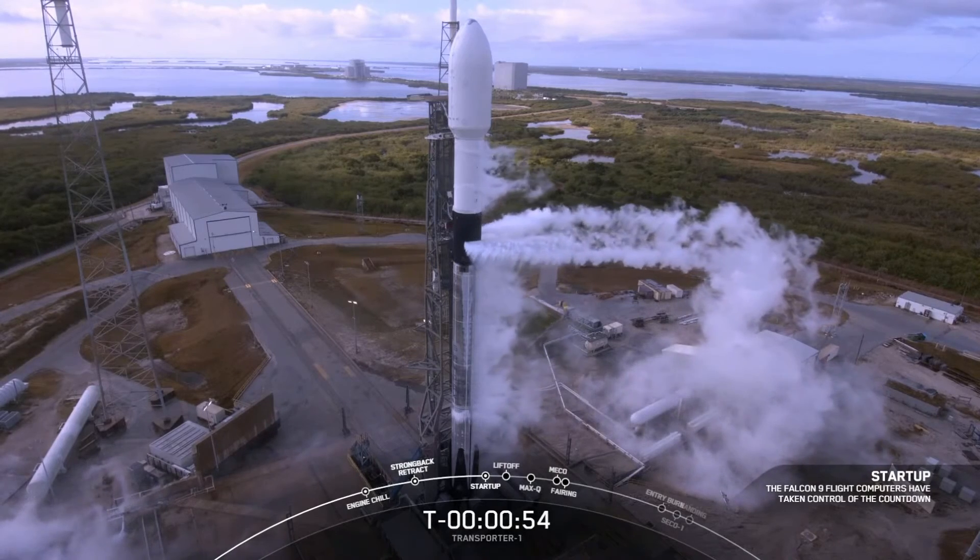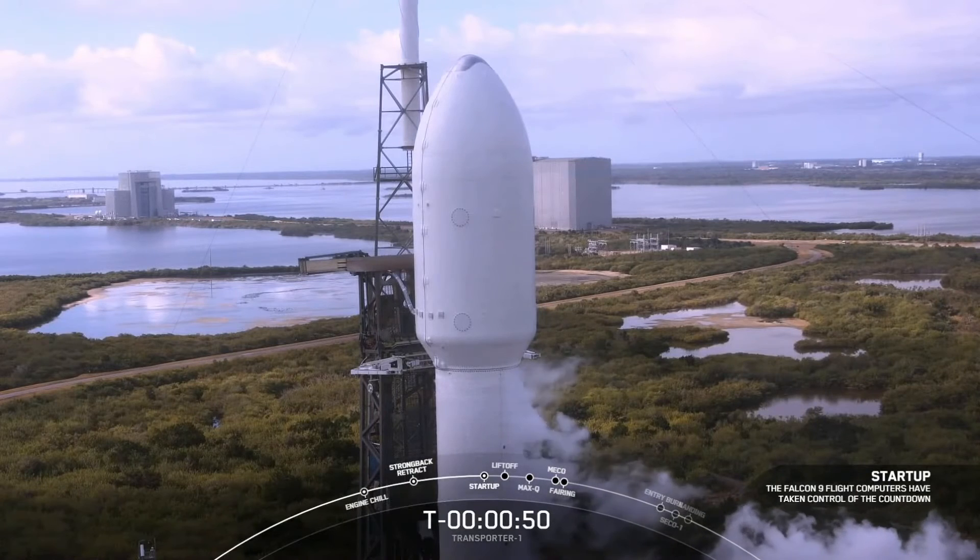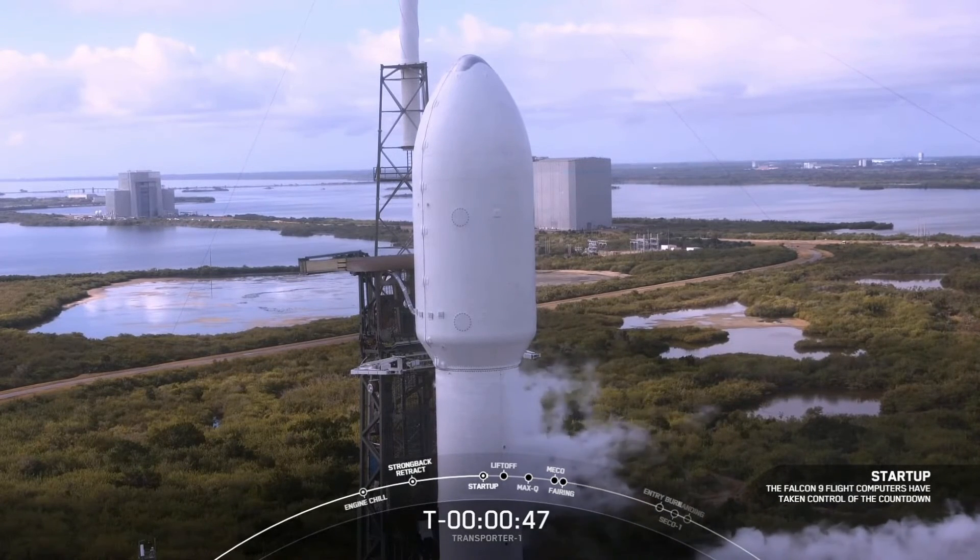The vehicle is in startup. Both stages are beginning to pressurize for launch. In a few seconds, we should be hearing the launch director give the final go for liftoff.